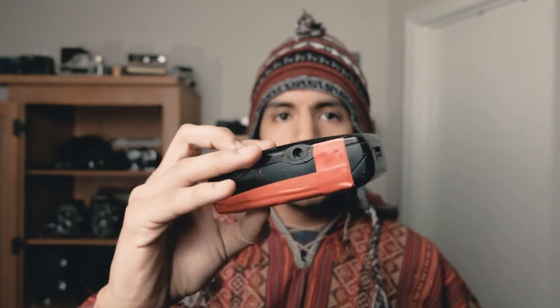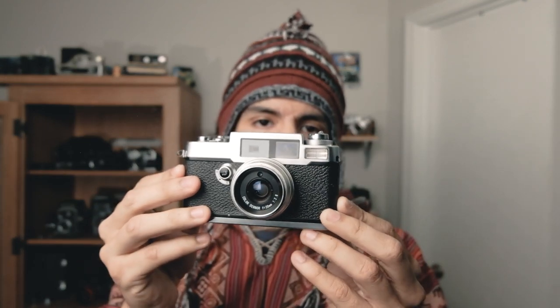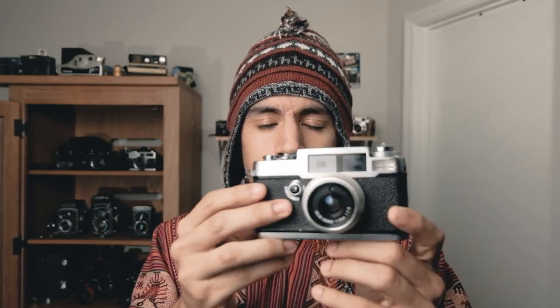Next up is my trusty Yashica T4. As you can see it is very beat up — it actually took a huge beating in Peru but I managed to stitch it back up with a lot of tape. And then of course there's the rangefinder — this is a Yasuhara T012. I actually recently made a video about this camera. It is a very rare camera, the rarest in my arsenal.